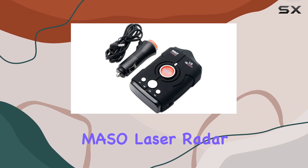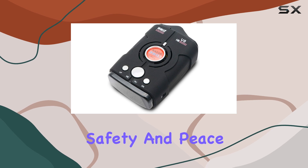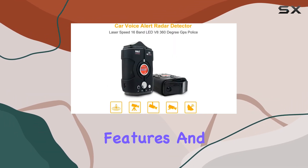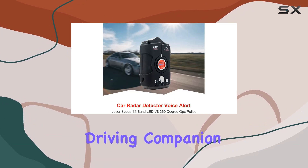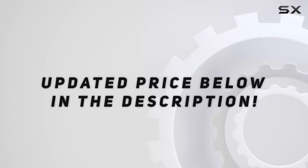Overall, the Masso Laser Radar Detector is a must-have for any driver prioritizing safety and peace of mind on the road. With its high performance, intelligent features, and comprehensive coverage, it's truly your ultimate driving companion. Check out the video description for an updated price.